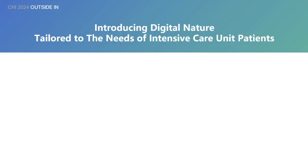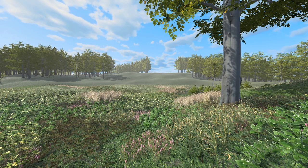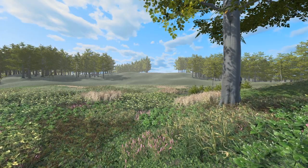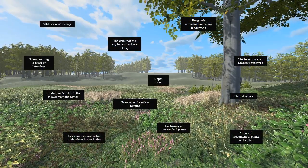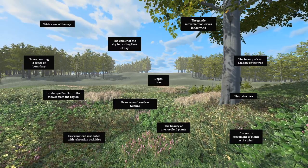Integrating all insights, we developed Digital Nature, a visual stimulation featuring constantly changing virtual scenes tailored to the needs of ICU patients. Digital Nature has a window-like view, stimulating the experience of looking outside at a calm and peaceful field. The view is designed to satisfy our instinctive needs, creating a safe feeling and capturing our attention in a softly fascinating manner.